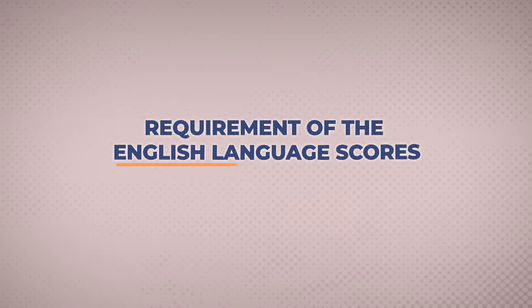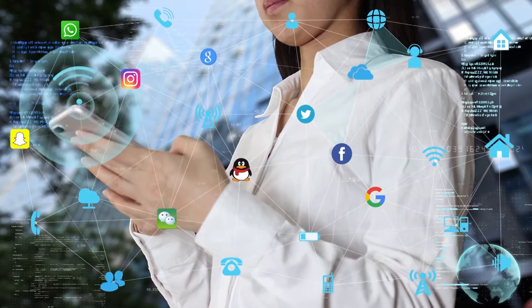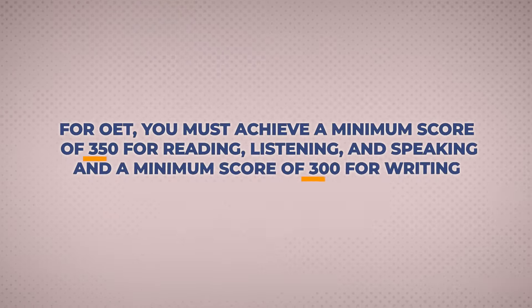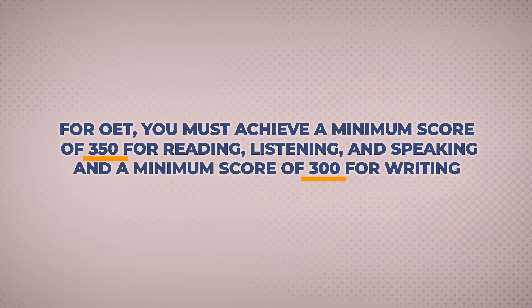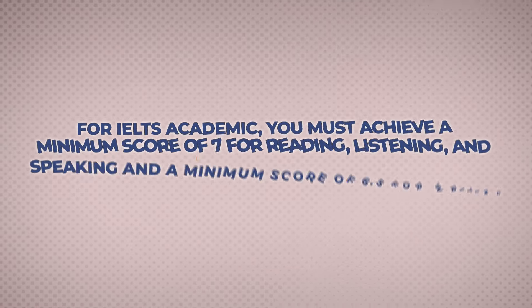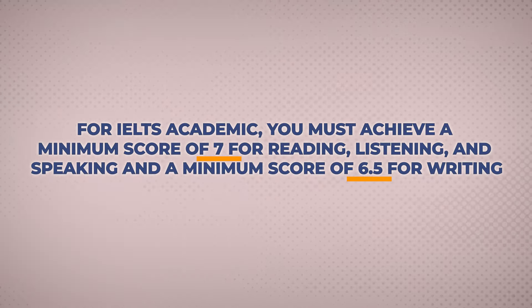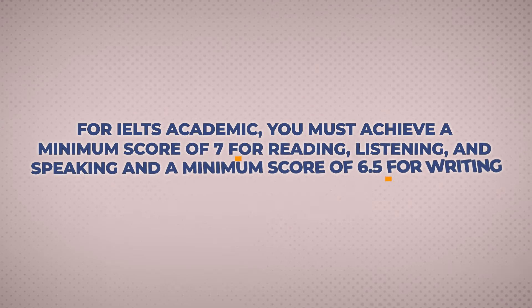The second thing which is not changing is the requirement for OET and IELTS scores. There was a lot of miscommunication and misinformation on social media saying that maybe the New Zealand Nursing Council will reduce the IELTS or OET requirement, but this has not changed at all. You will still need to get 350 for reading, speaking and listening and 300 for writing if you are taking OET. If you are taking IELTS Academic, you will need to get 7 in reading, speaking and listening and 6.5 in writing as before.